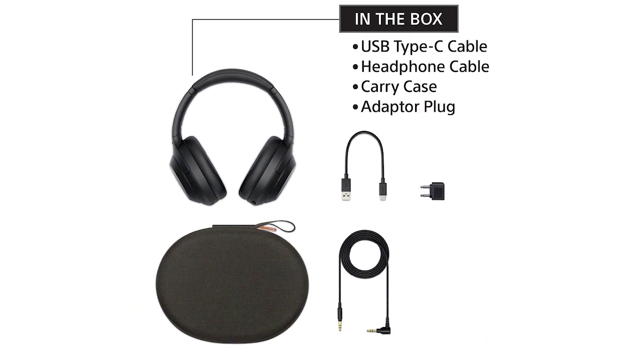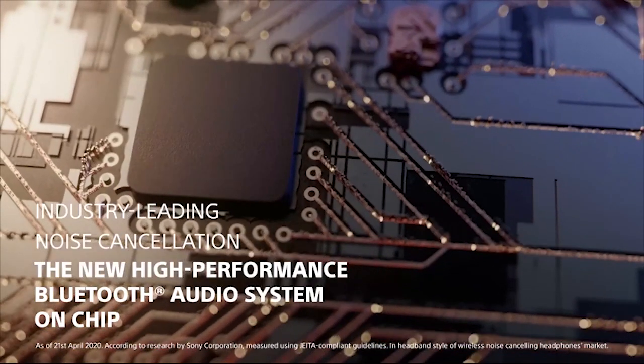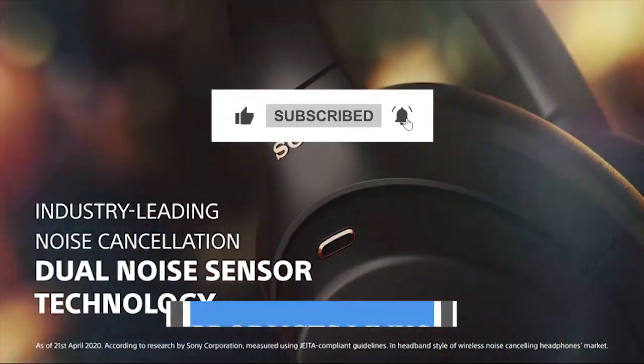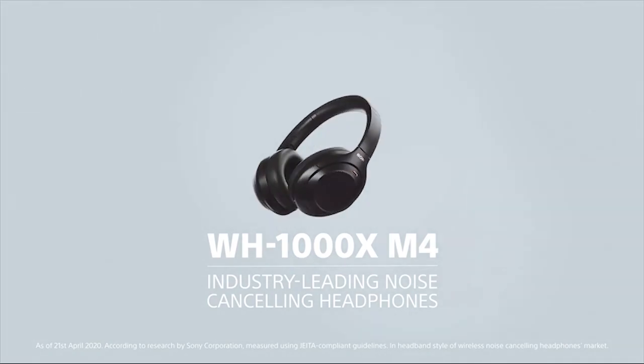That's all for today regarding our top five picks of best noise-canceling headphones. We upload Amazon product review videos every single day, so don't forget to subscribe and hit the bell icon for the latest video notifications.